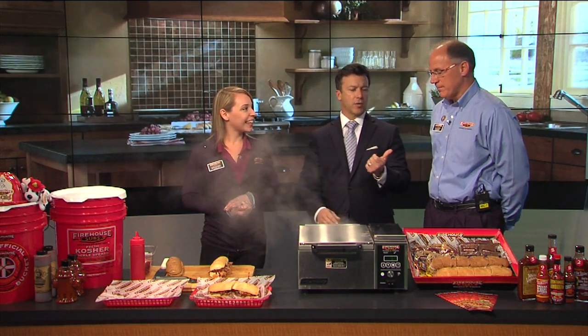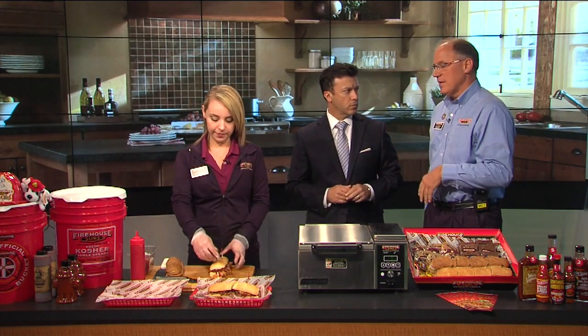And John, this doesn't take too long, right? I mean, you were talking about this steamer here does the job pretty quickly. Two minutes and 45 seconds — our subs are normally served within four to six minutes. And as Katie said, there's a quarter pound of meat on a medium and a half a pound on a large, so their meat and cheese subs are really full. Big hearty sandwiches.